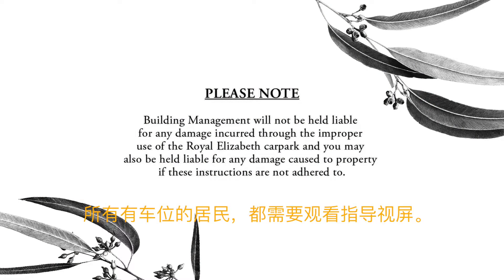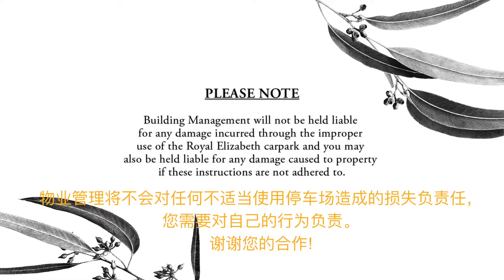All residents who park within Royal Elizabeth are required to watch this induction video. Building management will not be held liable for any damage incurred through the improper use of the Royal Elizabeth car park, and you may also be held liable for any damage caused to property if these instructions are not adhered to.